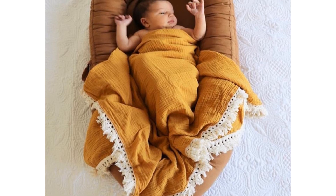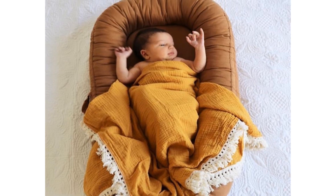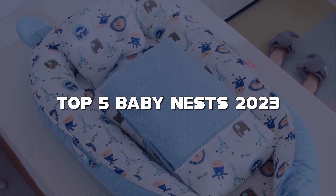Hey there, parents and caregivers! Welcome back to my channel, where we explore the world of baby products and help you make the best choices for your little ones. In today's video, we're diving into the top 5 baby nests of 2023.